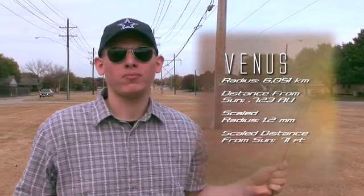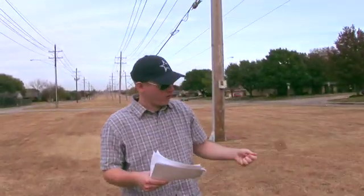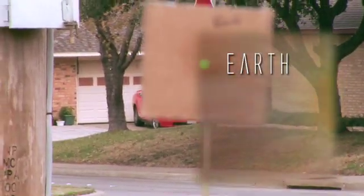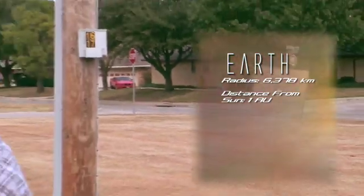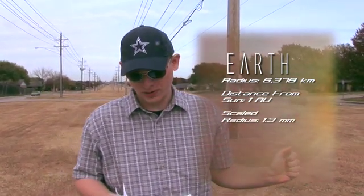Off to home sweet home, the planet Earth. It's still pretty tiny, a little bit bigger than Venus. Its actual radius is 6,378 kilometers, and its average distance is, of course, 1 AU, or 149.6 times 10 to the 6 kilometers. On this scale, Earth has a radius of about 1.3 millimeters, and an average distance of 98 feet.